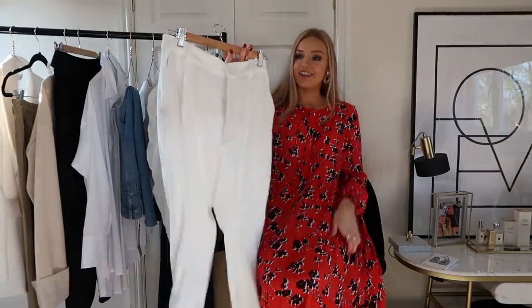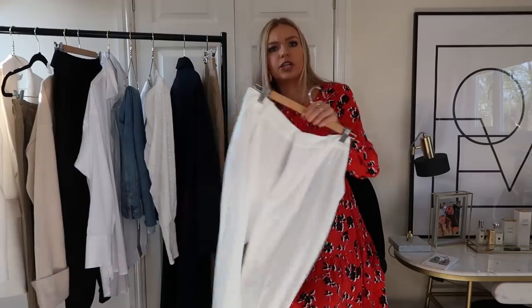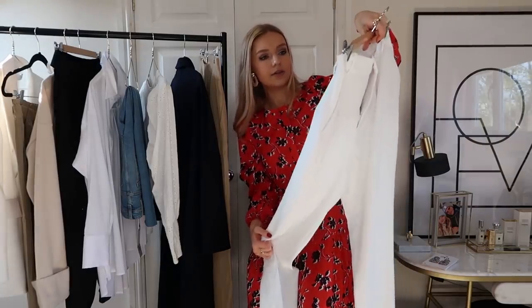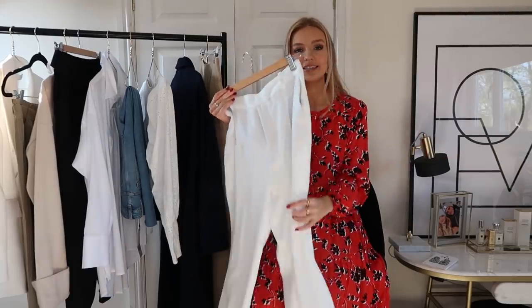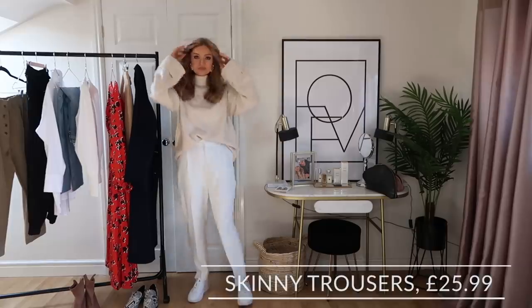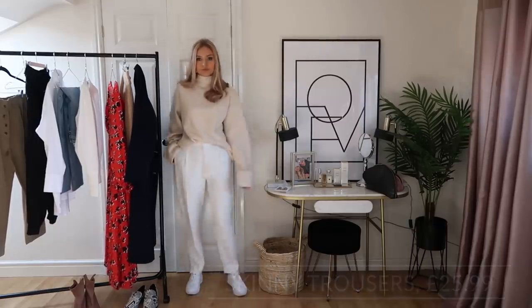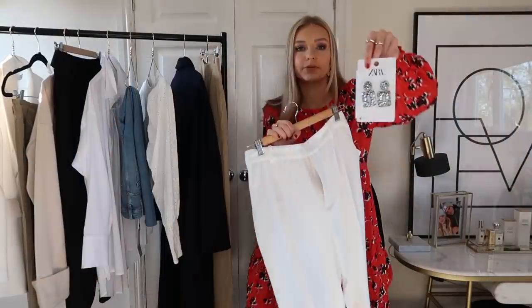These next trousers are quite a bargain at only £25.99 — on the cheaper side for Zara, especially for a nice pair of tailored trousers. They're slightly off-white, which is a hard colour to wear practically, but it's nice to have a pair like these in your wardrobe, and at £25.99 you're not completely breaking the bank. They'll look good with trainers and a lightweight knit, but easily dress them up with heels in the evening as a nice alternative to black.